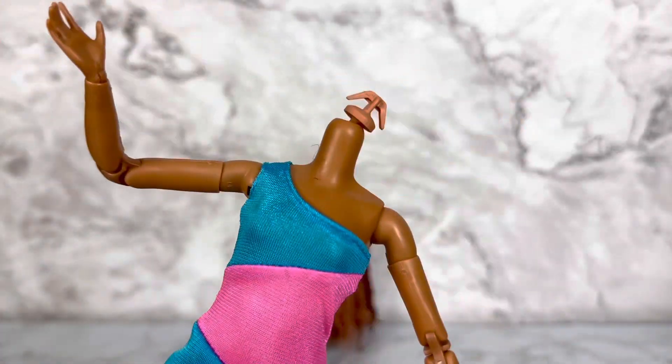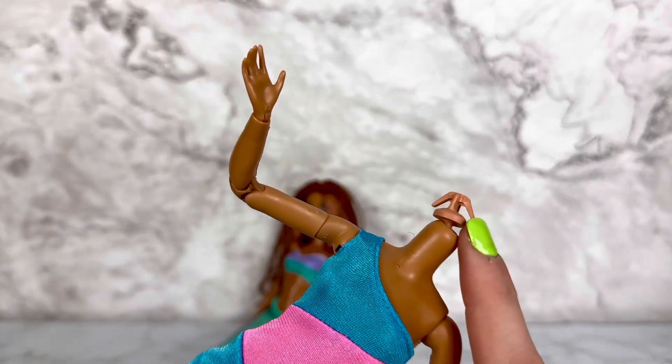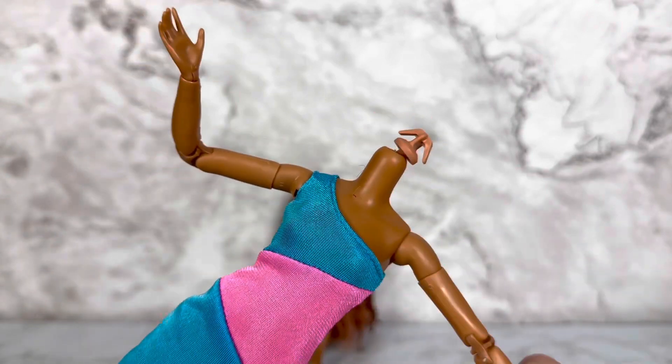Something I find interesting with the collector Barbies is that they use this head joint instead of the one the regular made-to-move uses. I don't really get that — this one's much easier to get heads off of, so too bad this isn't the standard.